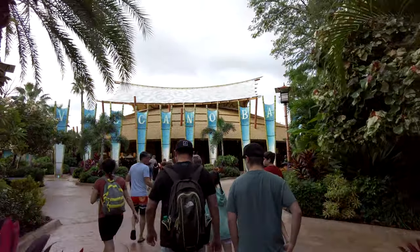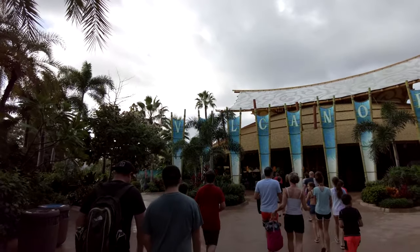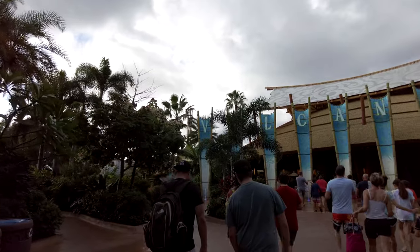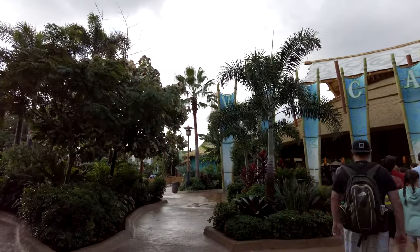All of these people will be fellow Universal resort guests. Some will be staying at Cabana Bay, but many will be coming over from the other resorts via the garden walk or the shuttle buses.